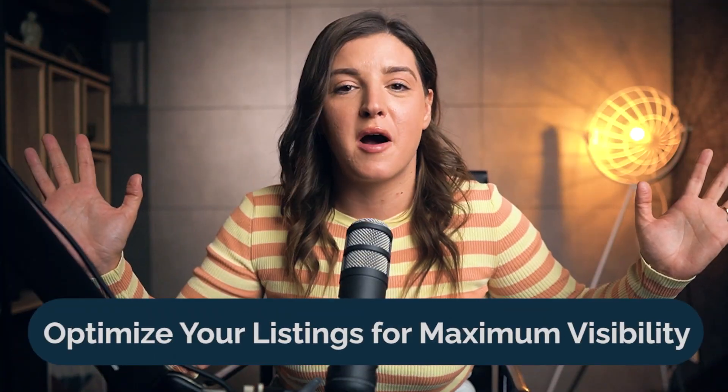On to the secret sauce: listing optimization — it's SEO magic. Optimize your listings for maximum visibility. Your holiday plan? Mirror it in your listings. Keywords are king here: Halloween, Xmas, gift — get those in to increase traffic. And don't forget to jazz up your templates for the holiday mood.